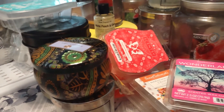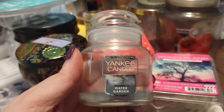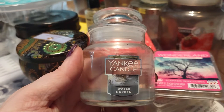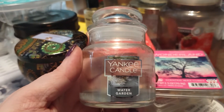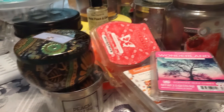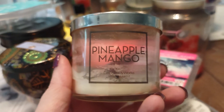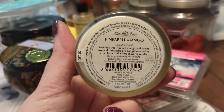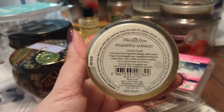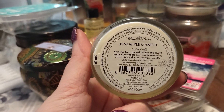We have a small candle from Yankee Candle in Water Garden. You guys know this is one of my favorite Yankee Candle fragrances — between Tutti Frutti and Water Garden, those are my top two from Yankee Candle. Another little candle in Pineapple Mango — this was a bathroom burner. This one is old so it has the scent description on the bottom: luscious tree-ripened mango and sweet tropical pineapple complemented by crisp lotus and hints of warm vanilla.